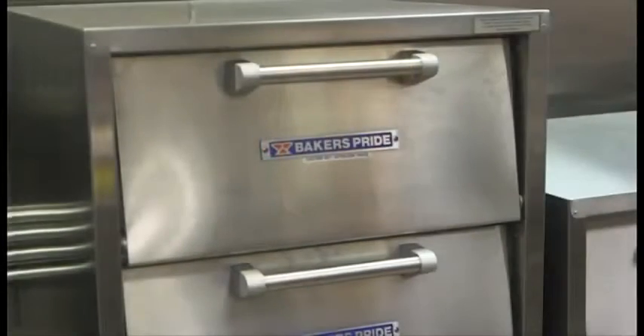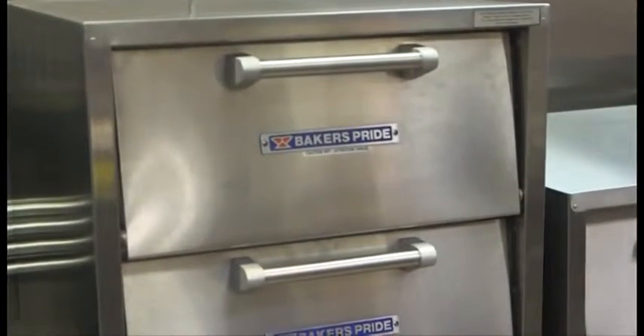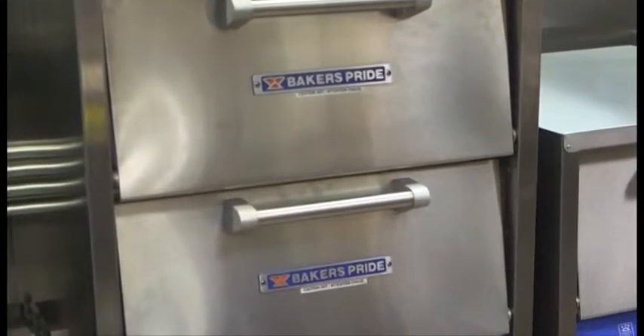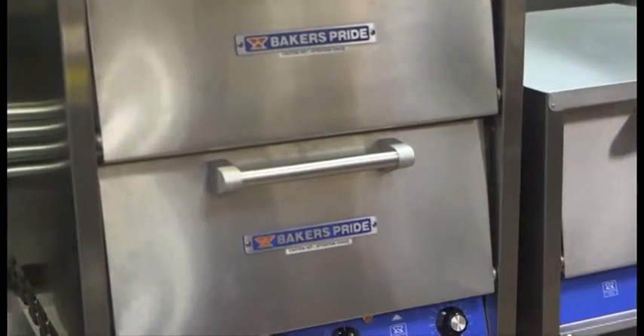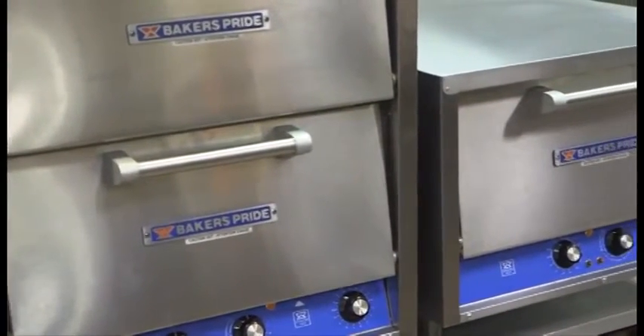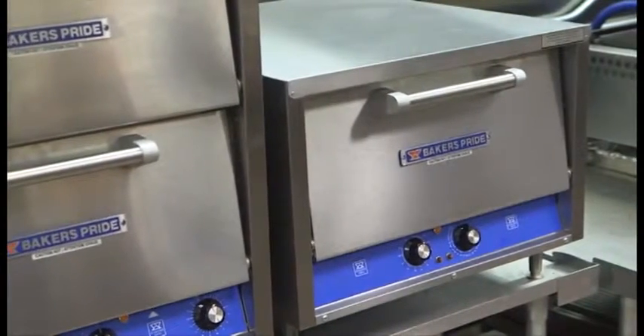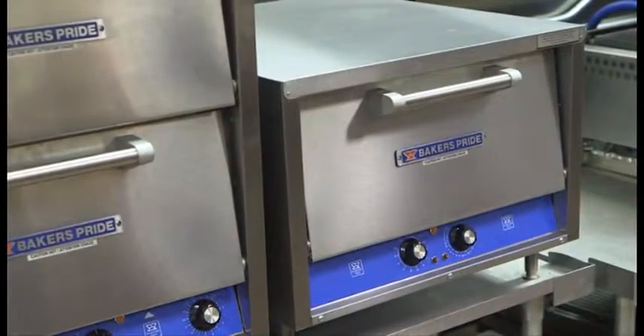We also have a Hearth Bake series of deck ovens. These are smaller countertop ovens that provide a more space-saving alternative to the larger deck ovens. They come in both gas and electric and are engineered for fast recovery and quick preheat times.